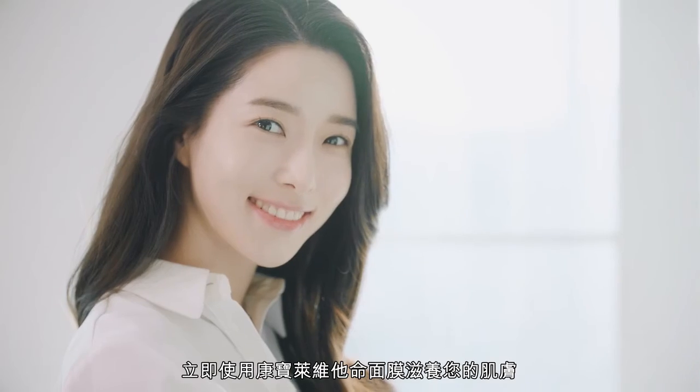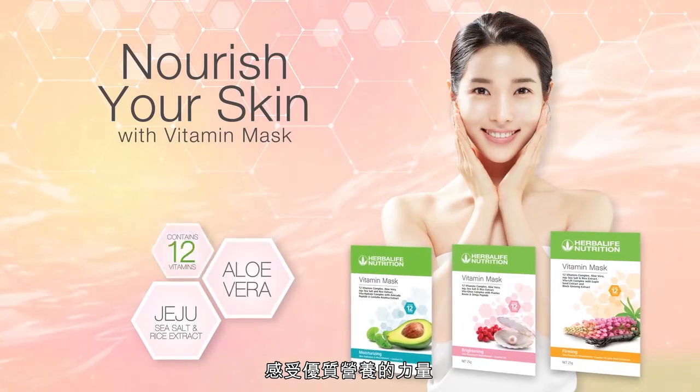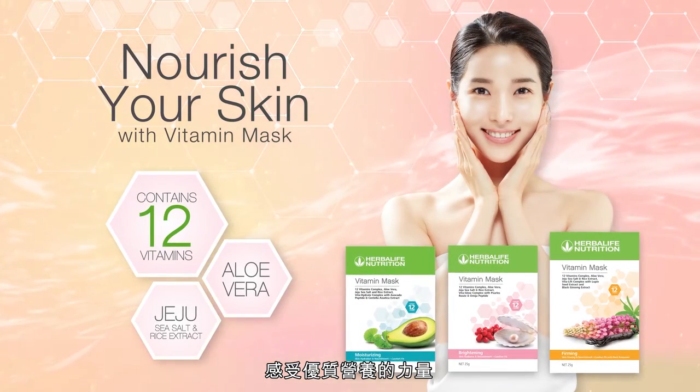See and feel the power of nutrition. Nourish your skin with Herbalife Nutrition Vitamin Mask now.